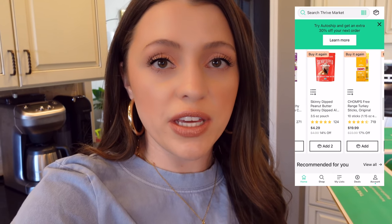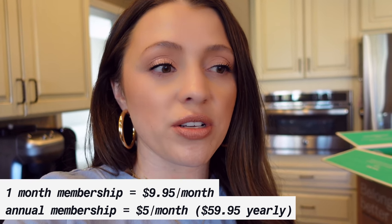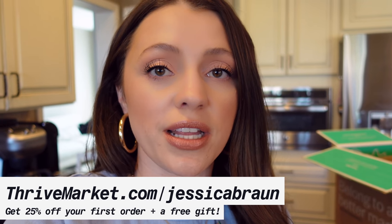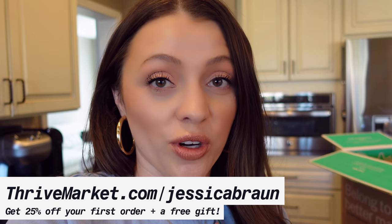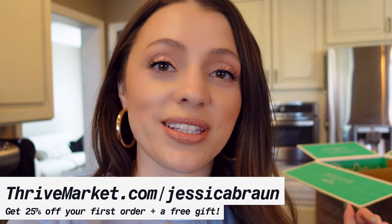Another thing we love about Thrive Market is that my husband and I both have the app on our phones. We add things as we run out and then orders over $49 ship free, so we check out once we hit that threshold. Like I said, on this order alone we saved about $50. I love that they use carbon neutral shipping from their zero waste warehouse. I also love their Thrive Gives initiative — for every paid membership it sponsors a free one for a low-income family. They have two membership options: monthly at about $9.95 a month, or yearly which breaks down to $5 a month, which is the one we went with. It is well worth it. You can go to thrivemarket.com/JessicaBraun to get 25% off your first order and a free gift.